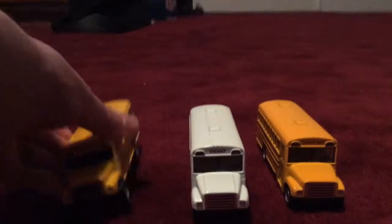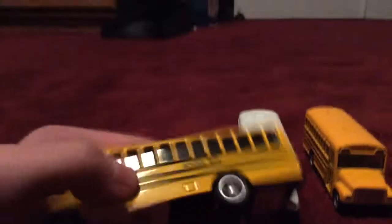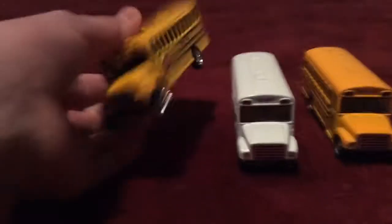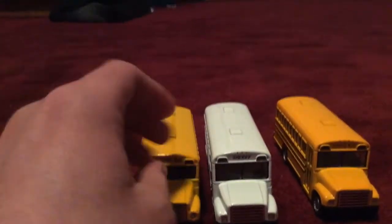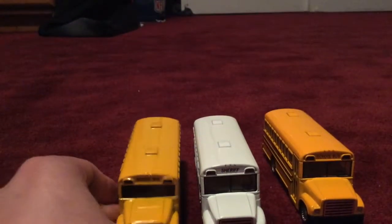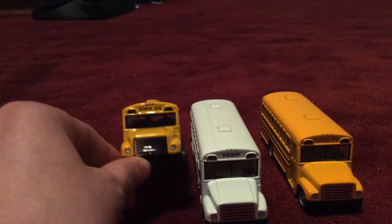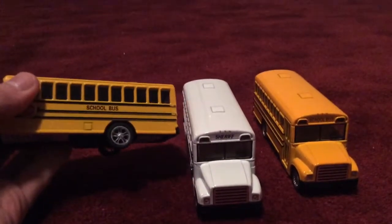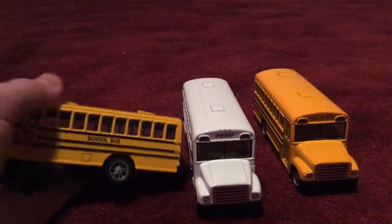I have another bus which I'm going to grab from the side. This school bus I got at Target and I've had it for about two months. I'm going to compare these three. These two are a little bigger than this one. They have the same roof, same fronts and lights, but this one has different wheels.